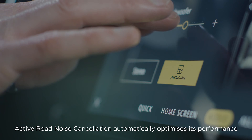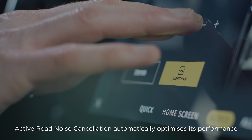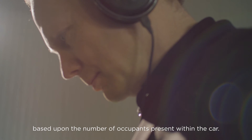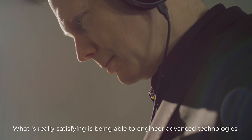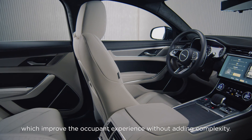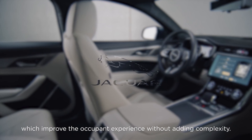Active Road Noise Cancellation automatically optimises its performance based on the number of occupants present within the car. What is really satisfying is being able to engineer advanced technologies which improve the occupant experience without adding complexity.